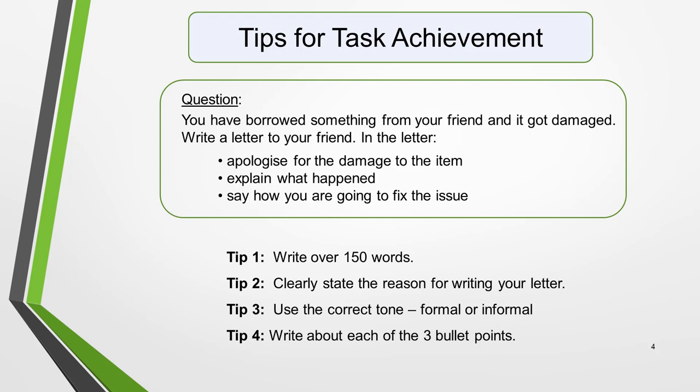Here's the question: You've borrowed something from your friend and it got damaged. Write a letter to your friend. And in the letter, apologize for the damage to the item, explain what happened and say how you're going to fix the issue. Tip 1: You must write over 150 words. You won't score more than band 5 for task achievement if you don't write this amount of words, as you won't have met the marking criteria.